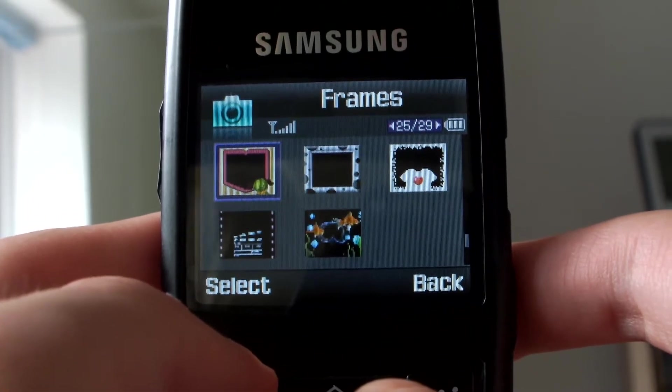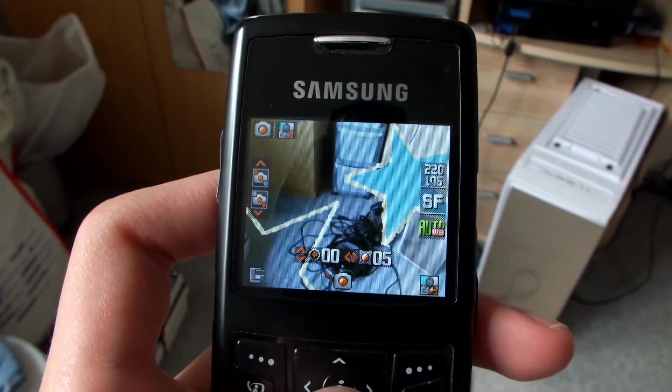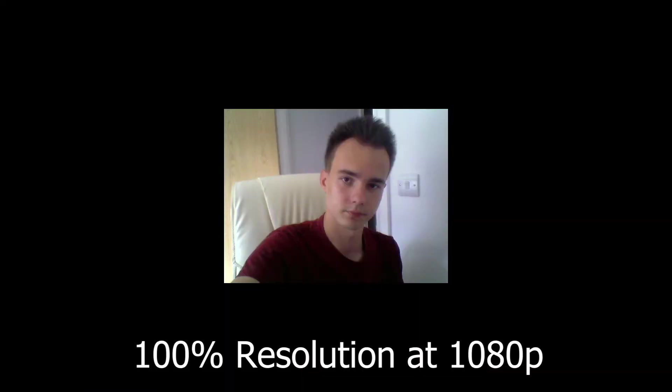Moving on to other camera features, there is also a multi-shot mode where the phone can take multiple pictures per second. There is also a mosaic mode where you can take multiple shots and combine them into a frame. That's pretty damn cool — here are some of my test shots. The front-facing camera does lack detail and is a little noisy, but it's not the worst thing ever, it's just not great.